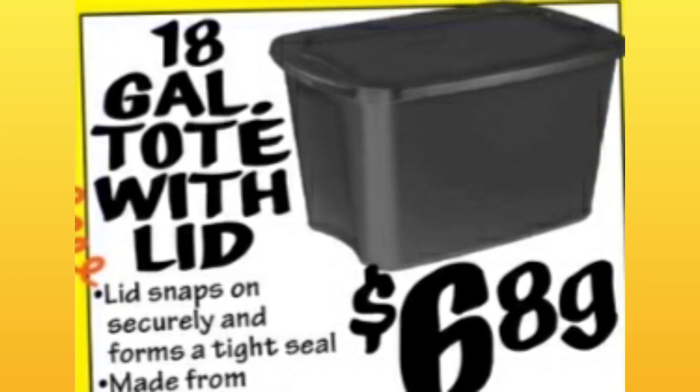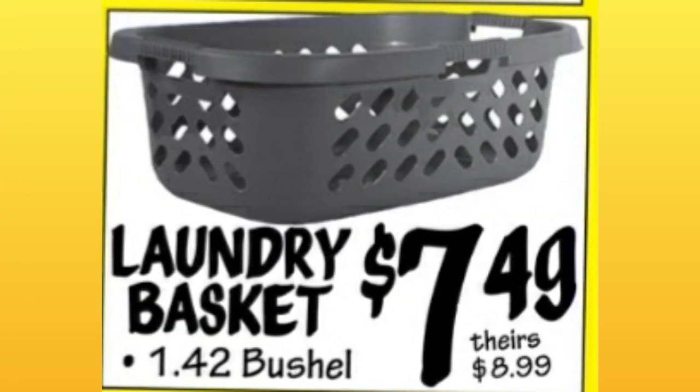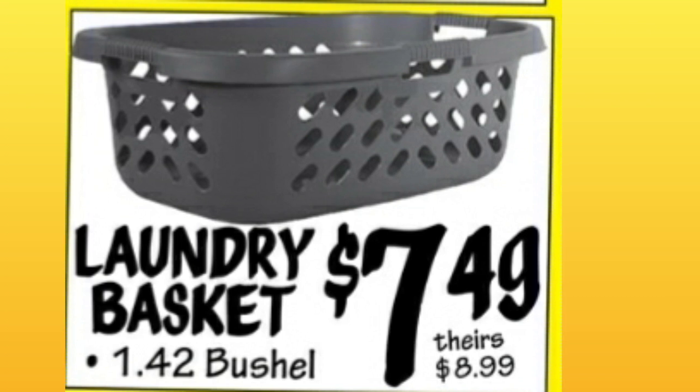18-gallon tote with lid, $6.89. That is a good price — I've seen totes in all the stores have gone up quite a bit. Laundry basket, $7.49. Not a huge discount off the comparative price of almost $9.